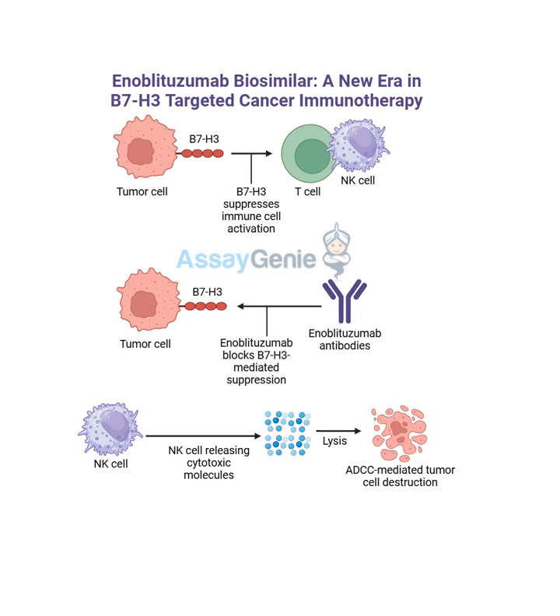Welcome back - it's the final part of our exploration into enoblitazumab. We've covered a lot of ground, from how it targets the B7H3 protein to all its potential applications. The research is really groundbreaking. But as with any new complex therapy, there's always the question - can people get it? Can they afford it? That's where biosimilars come in. What do they mean for the future of all this? Biosimilars have the potential to revolutionize how we access these therapies.